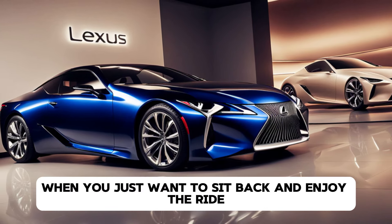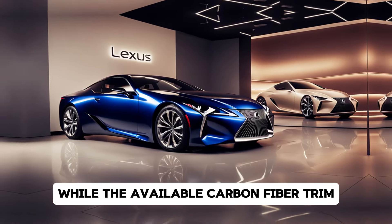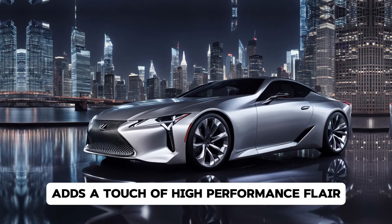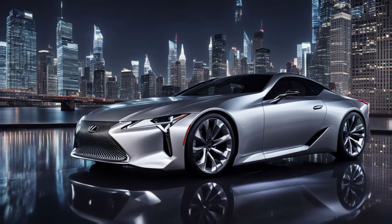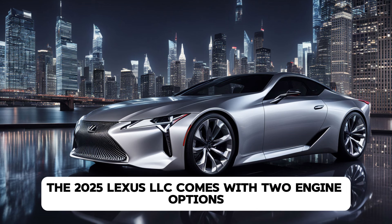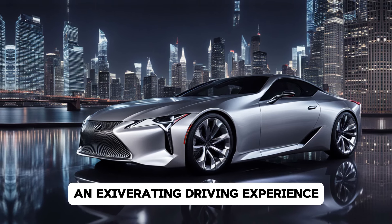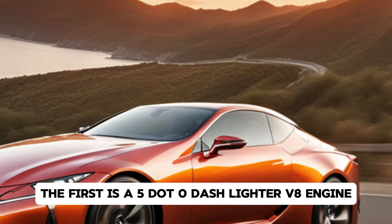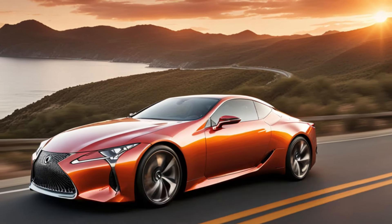Interior Luxury and Features. Step inside and you'll find that Lexus has taken the luxury experience to the next level. The 2025 LC boasts a cabin filled with premium materials, including leather, Alcantara, and soft-touch surfaces that envelop you in comfort. The seats are deeply bolstered for maximum support during spirited driving, while still providing the comfort you'd expect from a luxury Grand Tourer.